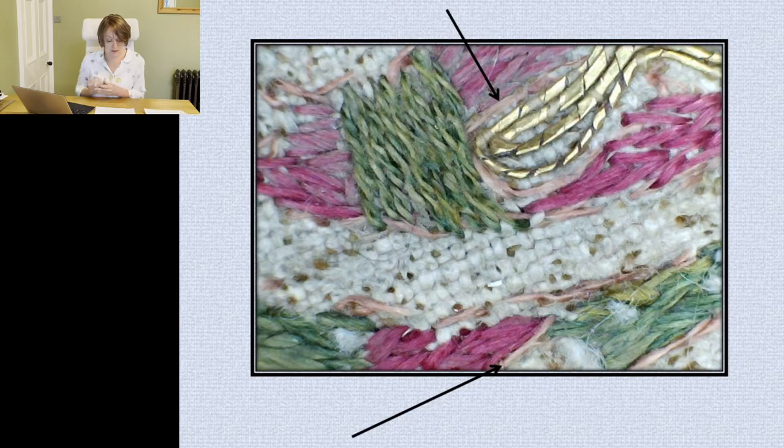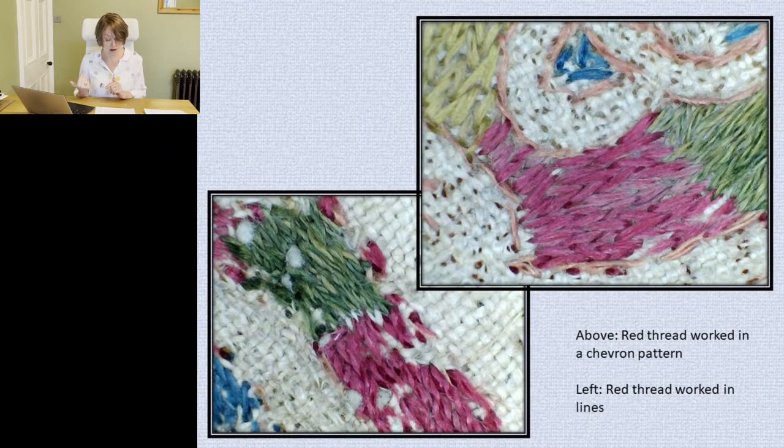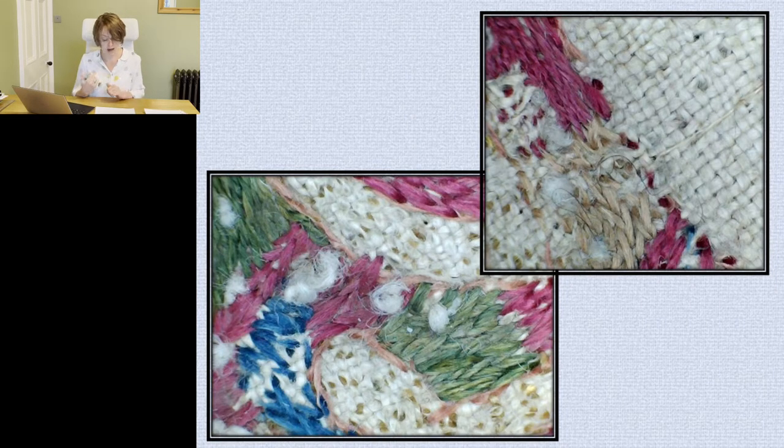On the roundel strips, many of the motifs were worked within their stitched design line, leaving the thread visible between sections. On roundel strip one, the green, blue, and beige-yellow threads tend to be sewn in lines of stem stitch all lying in the same direction, while the red thread formed a chevron pattern. On the second roundel strip, the red thread was worked in both forms, while the green was only sewn in parallel lines, and the beige-yellow and blue silks were used to create a chevron effect. The reason for these changes is ambiguous, with no obvious stylistic explanation, possibly indicating the hands of different workers.